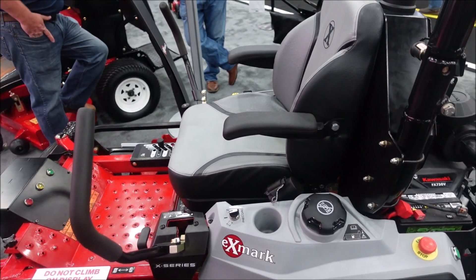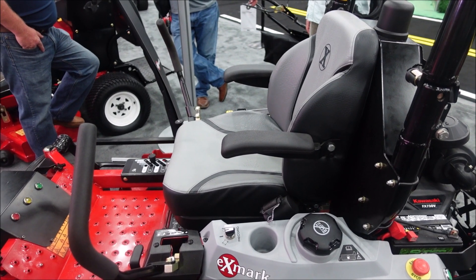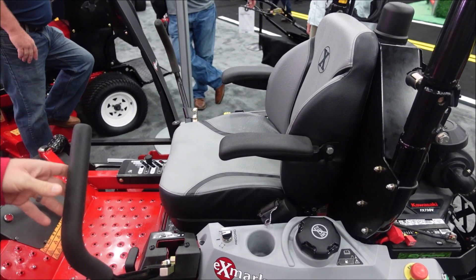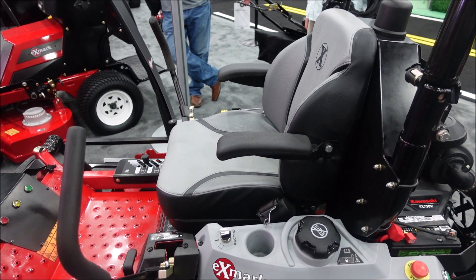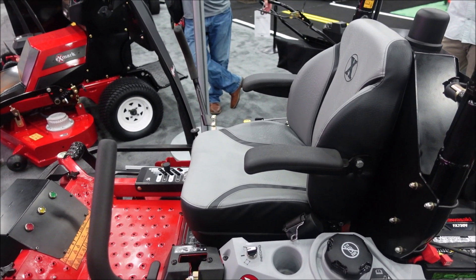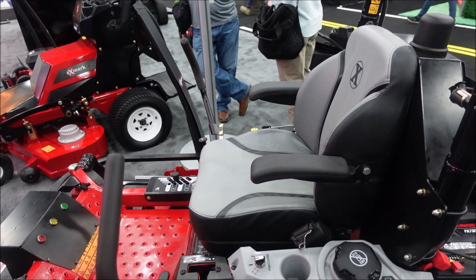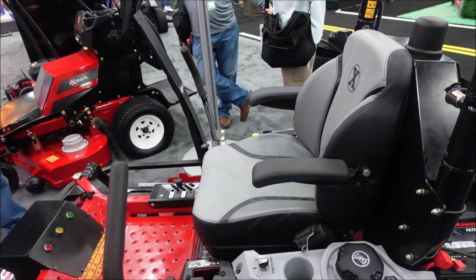In the autonomous mower space, is it a race to get the first one out? Obviously we've got small robot mowers already. We're really trying to build the best product. You've been able to buy autonomous bolt-on kits for about 10 years, but the safety's not there and the profitability's not there for the landscaper. We've really got to make sure that those things are in place before we release this product.